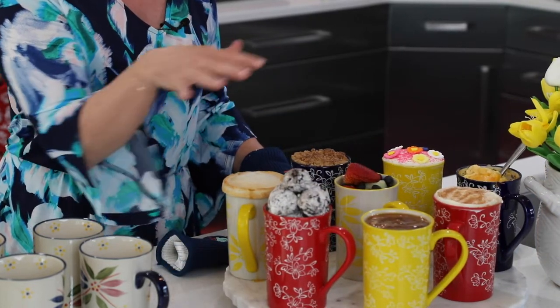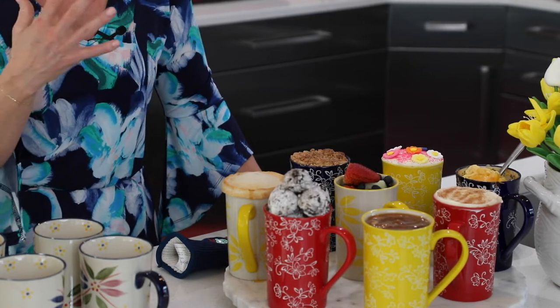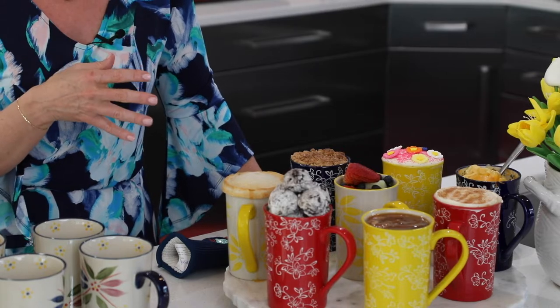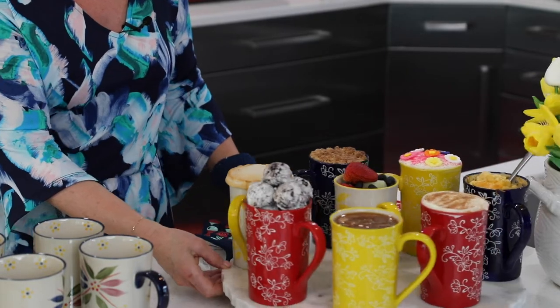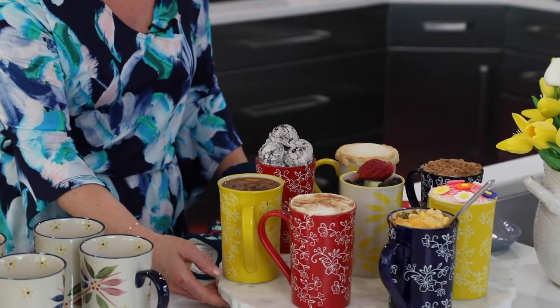Fruit salads in the morning — I love to say like a day in the life of a mug. It can start with coffee in the morning or tea, move to oatmeal or something cold like a yogurt parfait. And then in the afternoon it's your soups, it's your mac and cheese — all of those great things that we love.